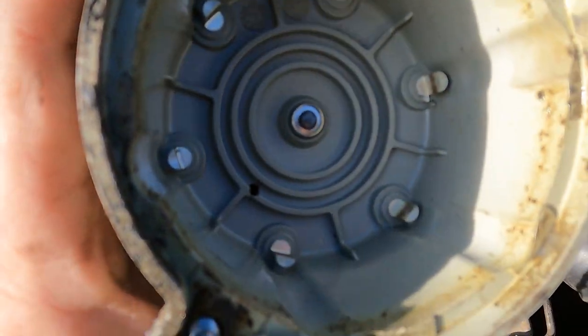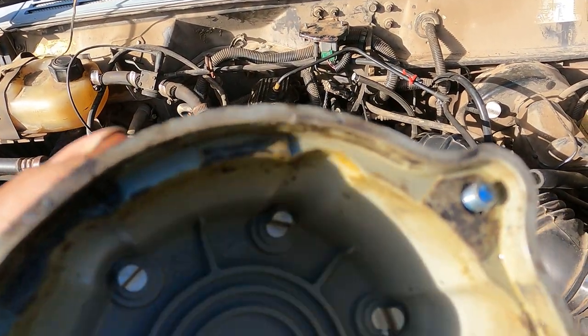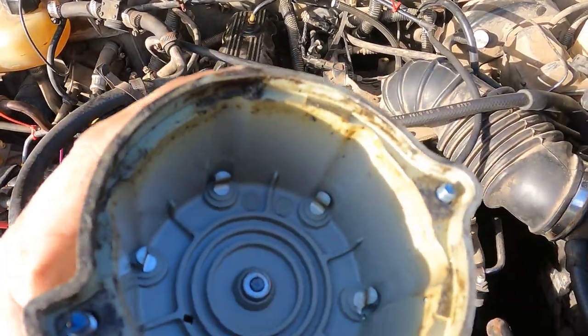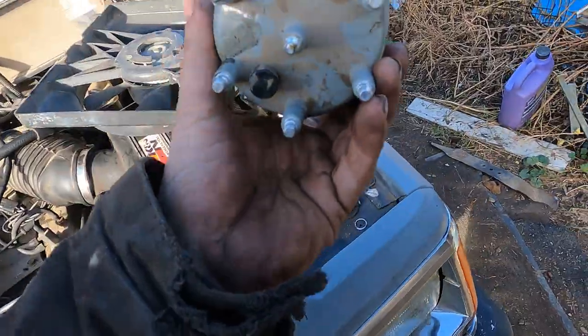Oil inside your distributor, it's gross. I don't know why this thing is so upset. Look at the cap — it's all burnt inside there, didn't know what to do. It's a real bummer too — he just gave this thing a tune-up not that long ago.